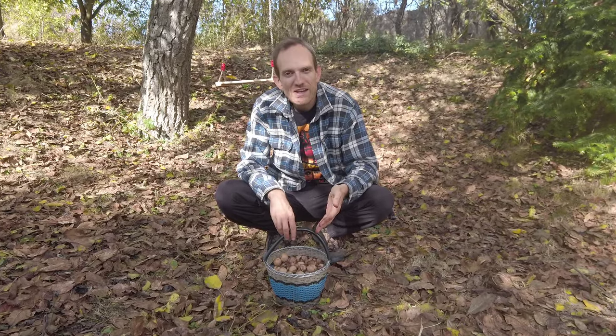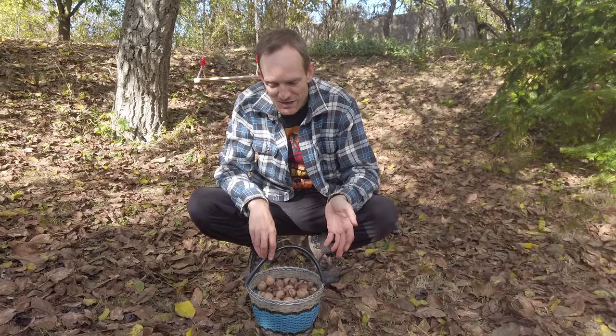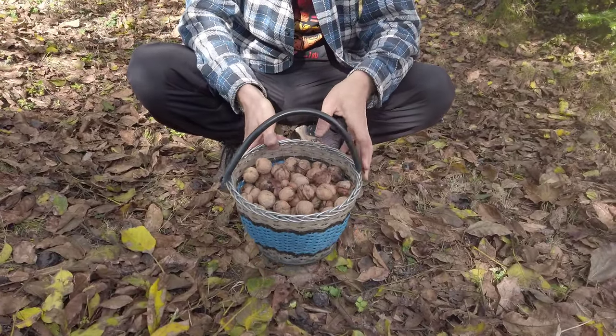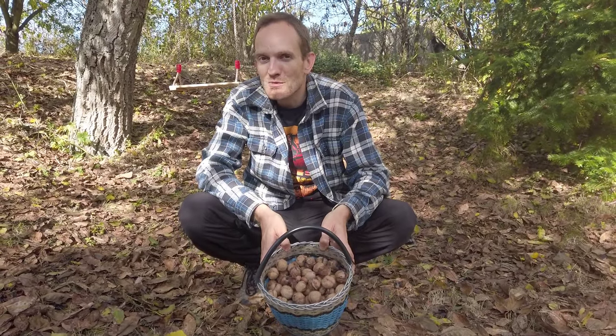Last year we made a mistake with our walnuts. We let them lie in tall wet grass for a long time and they went bad. So this year we learned our lesson and we are picking them gradually. Here is today's harvest and we will add them to the previous ones.